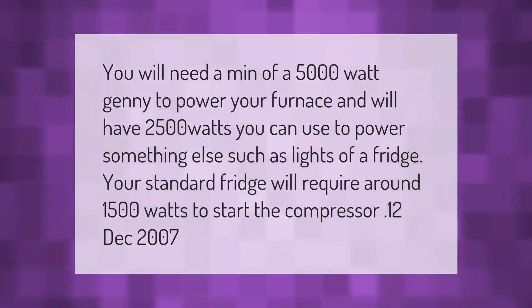You will need a minimum of a 5,000 watt generator to power your furnace, and will have 2,500 watts you can use to power something else, such as lights or a fridge. Your standard fridge will require around 1,500 watts to start the compressor.